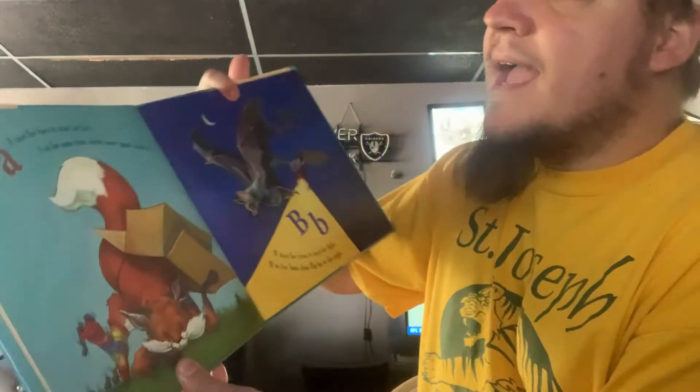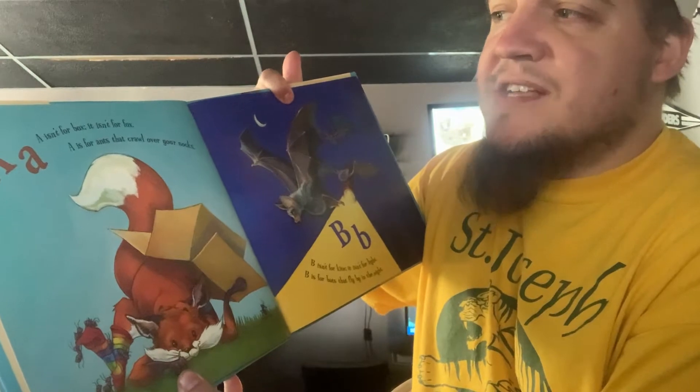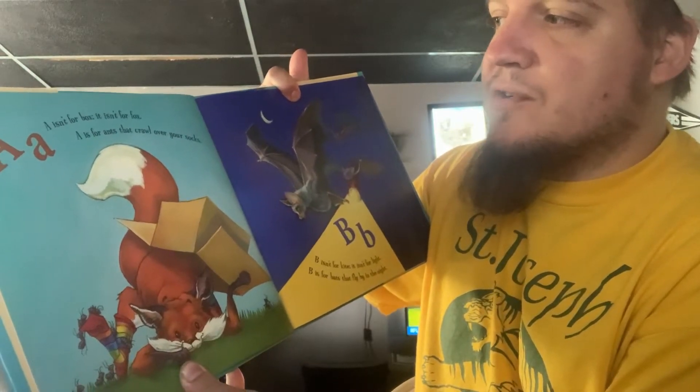Yes, that is right. Mrs. Knorr drew the pictures to this book, so I thought it was a perfect one to share with you. A isn't for Box, it isn't for Fox. A is for Ants that crawl over your socks.